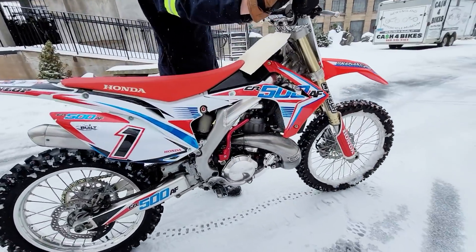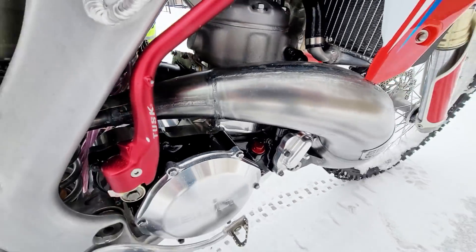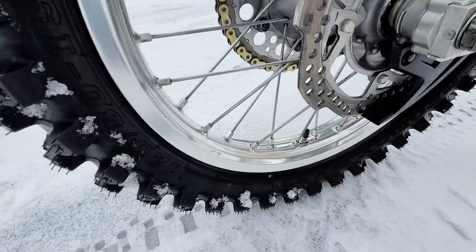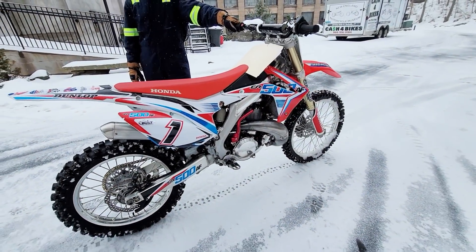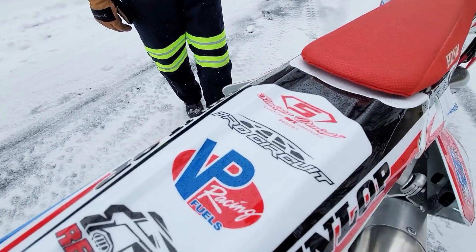AJ Wagoner built this 500 — brand new, just been built, billet cases, brand new cylinder, everything's new on this bike. Fantastic, world-class CR500 AF built by the Godfather, the guru, the grand master of CR500 — AJ. It's been given the super wizard tune here and Steiger graphics. Just beautiful.